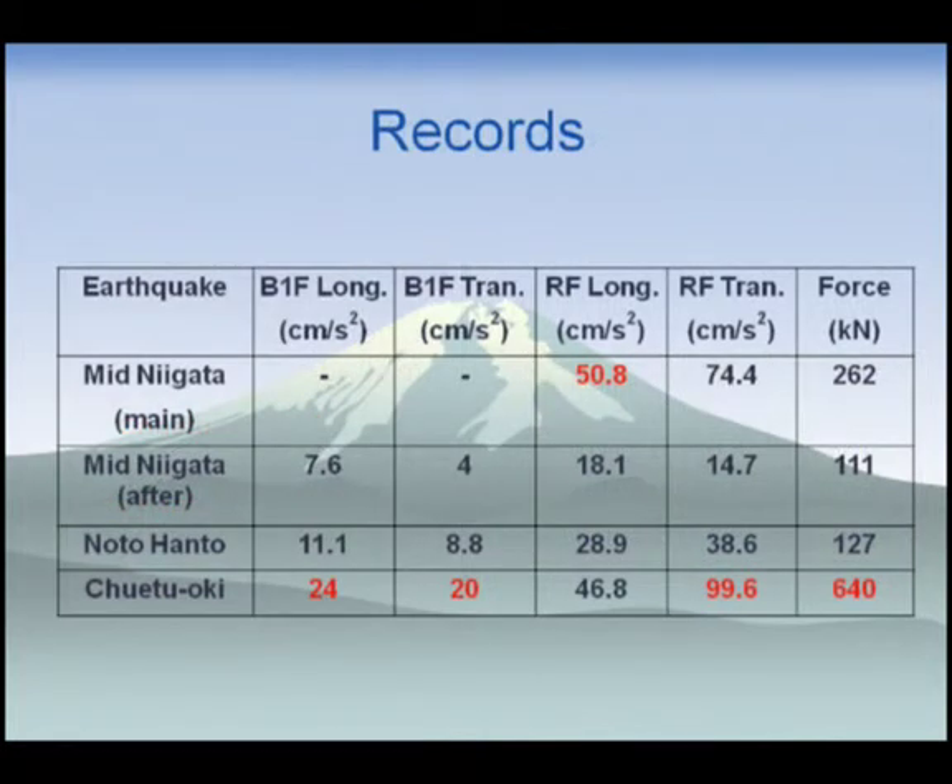This table shows the maximum values of the records. After the main shock of the Niigata Prefecture earthquake, we added the accelerometer at the first basement floor, so those records don't exist for that event. The Churetsuki earthquake was the nearest, with maximum acceleration at the first basement floor of about 24 cm/s² and about 100 cm/s² at the roof floor. The maximum damper force was 604 kN. HIDEX is applied to more than 20 high-rise buildings in Japan with observation systems, and this represents the maximum recorded values.